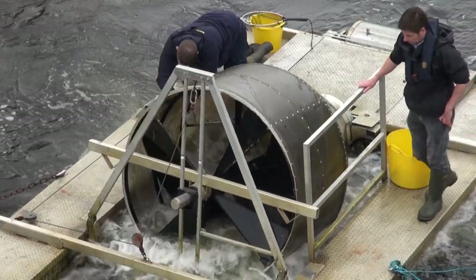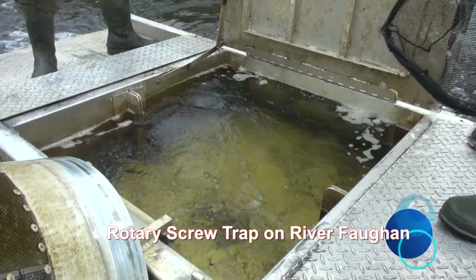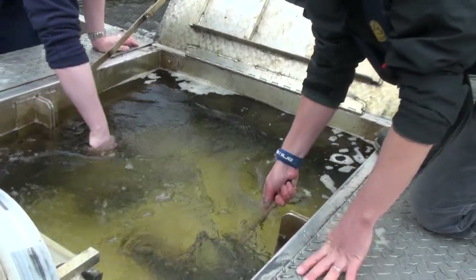In spring, we regularly deploy a rotary screw trap in River Faham. This is a trap used to capture migrating fish. Traditionally, we have used this to capture downstream migrating Atlantic salmon smolts.